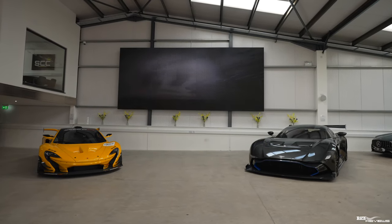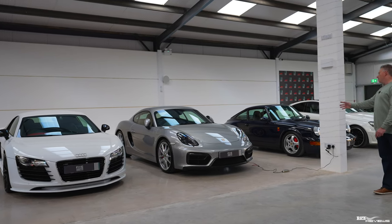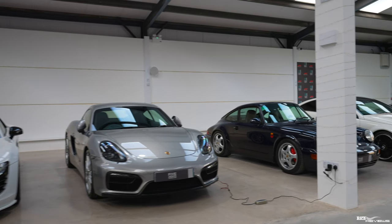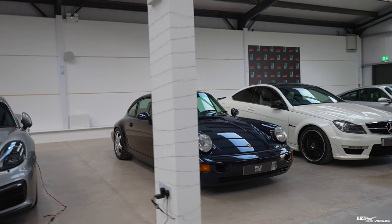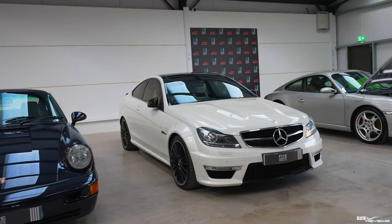To cover off some of the cars on the right hand side, we have an R8. Next to the R8 we have a Cayman GTS. Next to the GTS we have a 964 Porsche 911. Next to the Porsche 911 we have an AMG C63. Next to the C63 we have a 997 911.